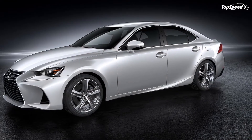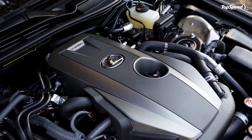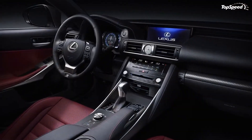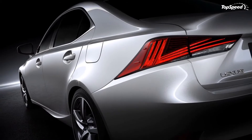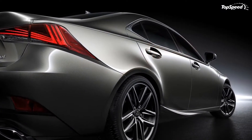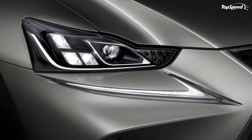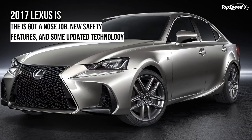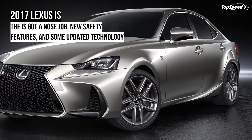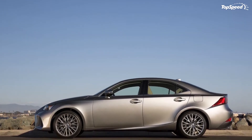Safety. The same safety equipment carries over from the previous year. That means the IS comes with 10 SRS airbags: two-stage dual front airbags, driver and front passenger knee airbags, front and rear side airbags, and full-length curtain airbags. Furthermore, the IS now comes with Lexus Safety System Plus, which includes a pre-collision system, lane departure alert with steering assist, automatic high-beam lights, and radar cruise control.